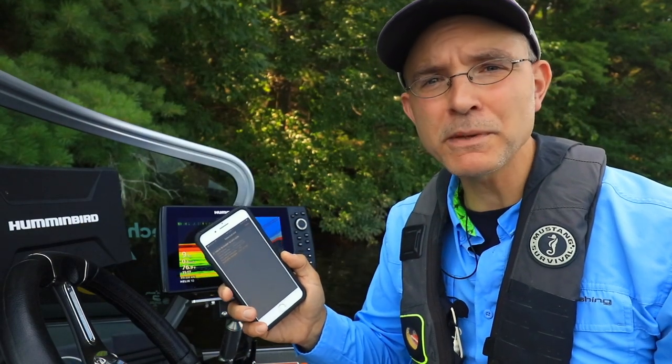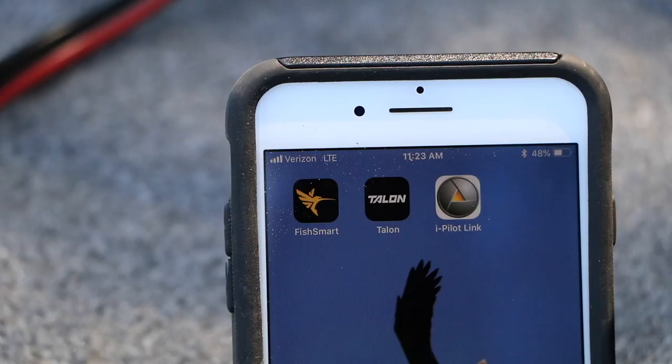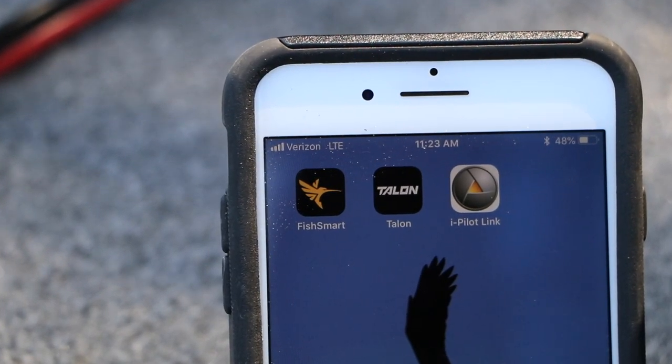The new FishSmart app offers a convenient way to keep all of your software up to date. Download the FishSmart app to your phone today. Have a great day.